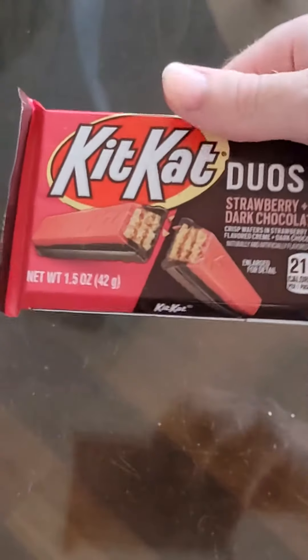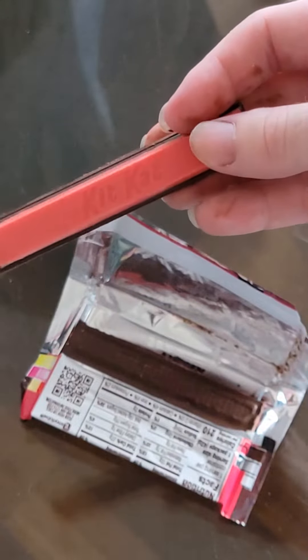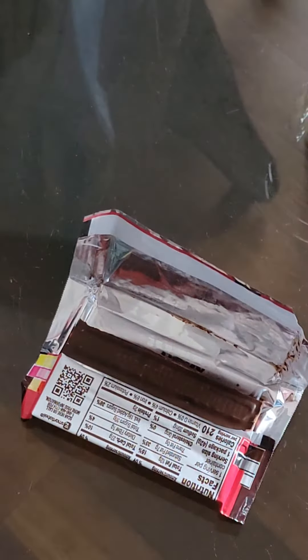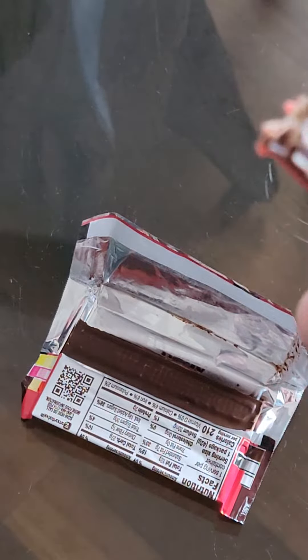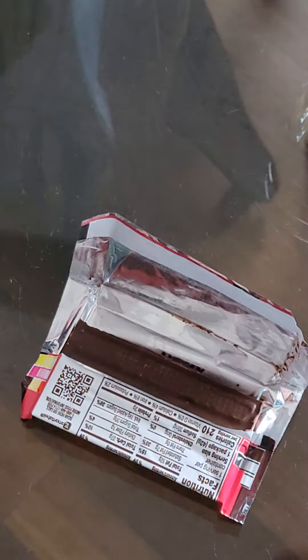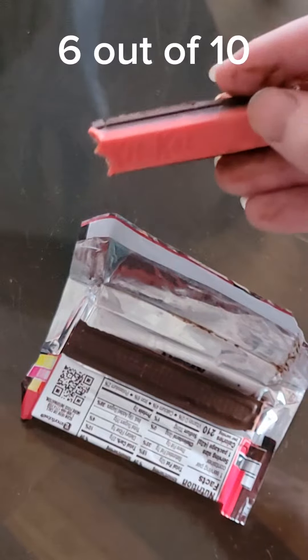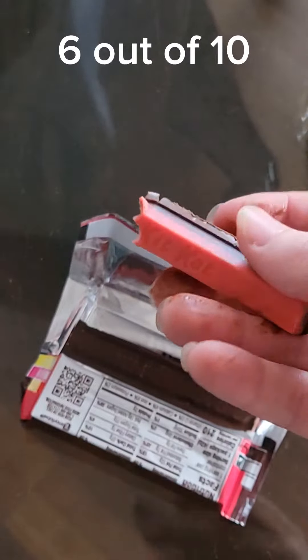Last but not least, Strawberry — a pinkish red top. It's pretty good, better than the Nestle strawberry one I had. In the past I've had a strawberry Kit Kat before, the Japanese strawberry one. This one I think is a little better than that.